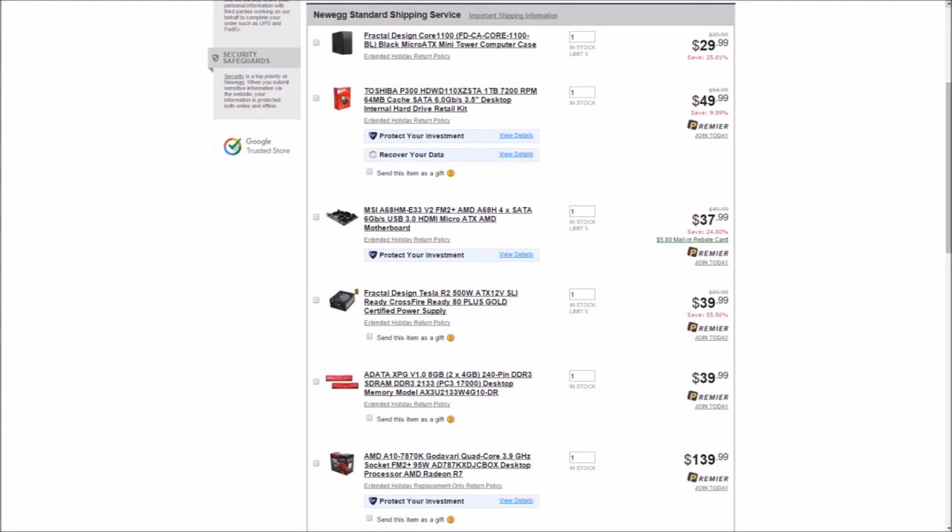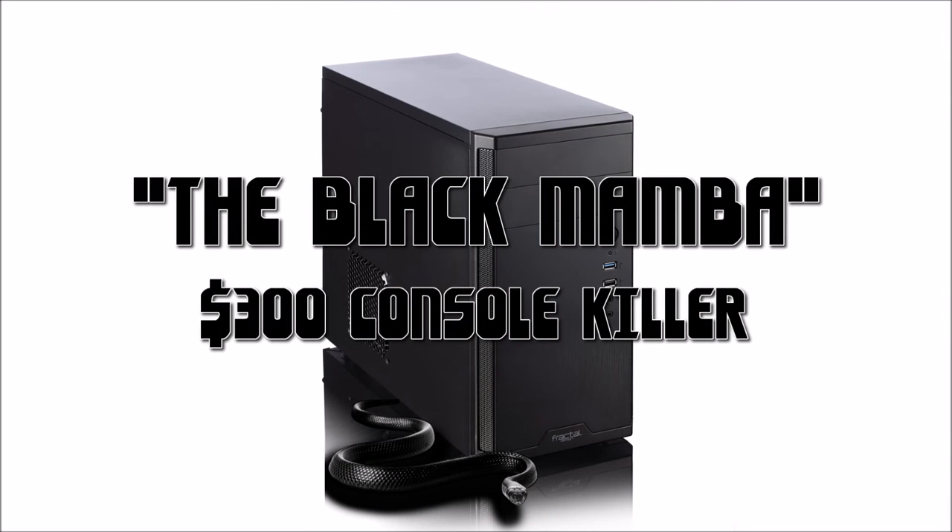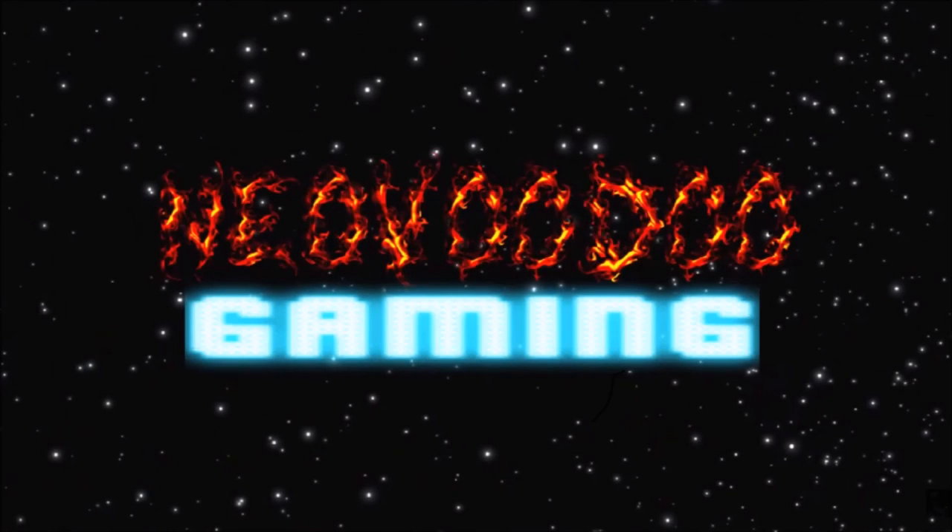That brings our grand total to $327 after mail-in rebates. So there we have it — the small, sleek, stylish, and surprisingly powerful Black Mamba. Put that in your PS4 and smoke it — PC master race for the win! I hope you guys enjoyed this video. Please feel free to subscribe, like, or leave a comment and let me know what you think, or try out the donate button to help see some of these systems built, created, and tested. Thank you for joining me, and as always, I will see you next time.